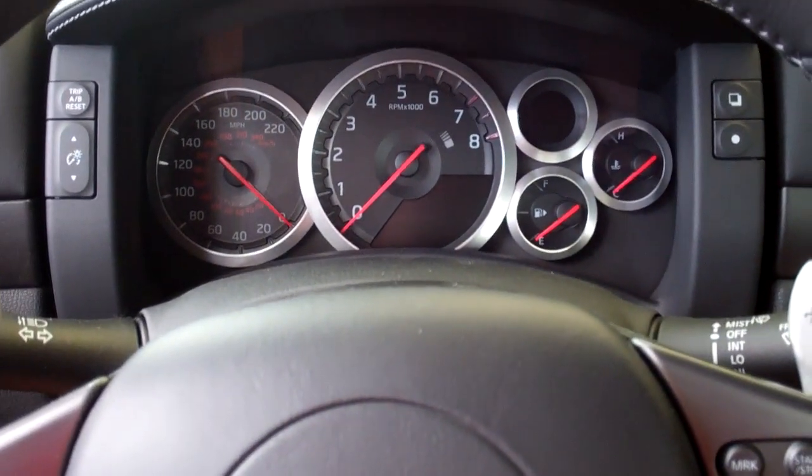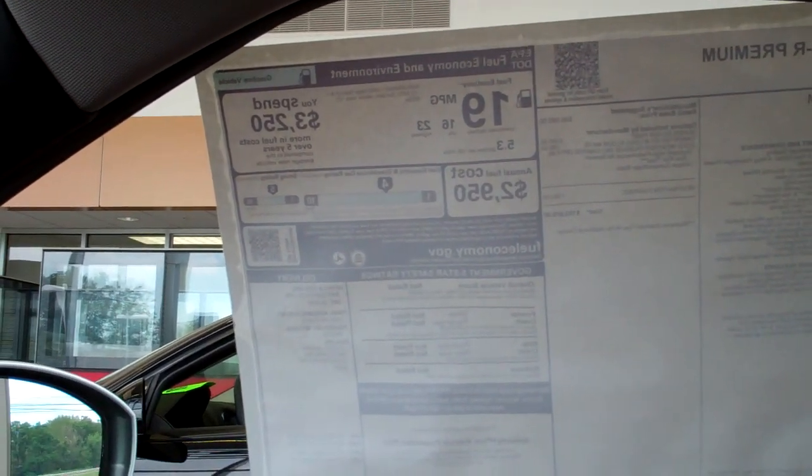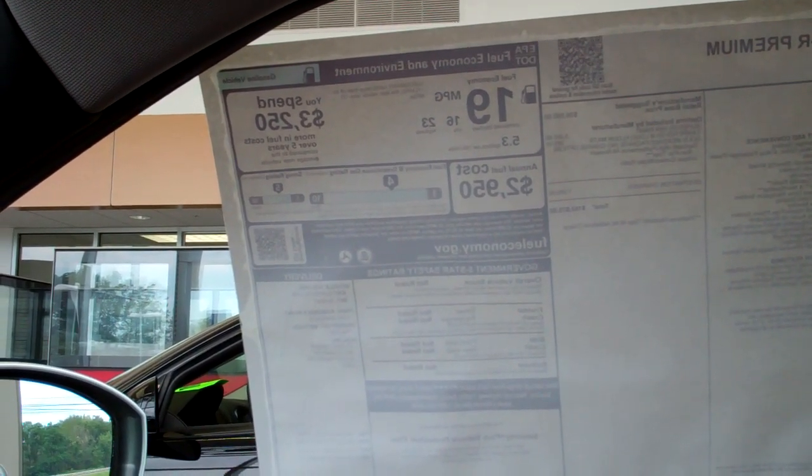But it's fast. This is a 2014. Can you see the price backwards? $103,875.